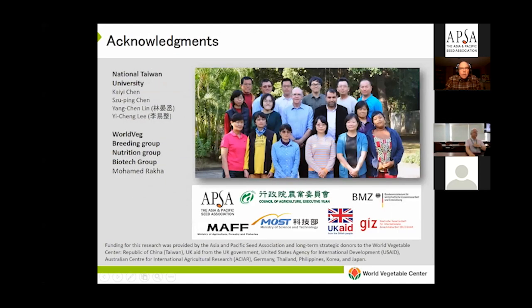I'd like to acknowledge the tomato breeding staff for their hard work and also the many donors who have provided funding to continue our work, including APSA, UKAID, GIZ, SAID, COA, and many others. Thank you very much.